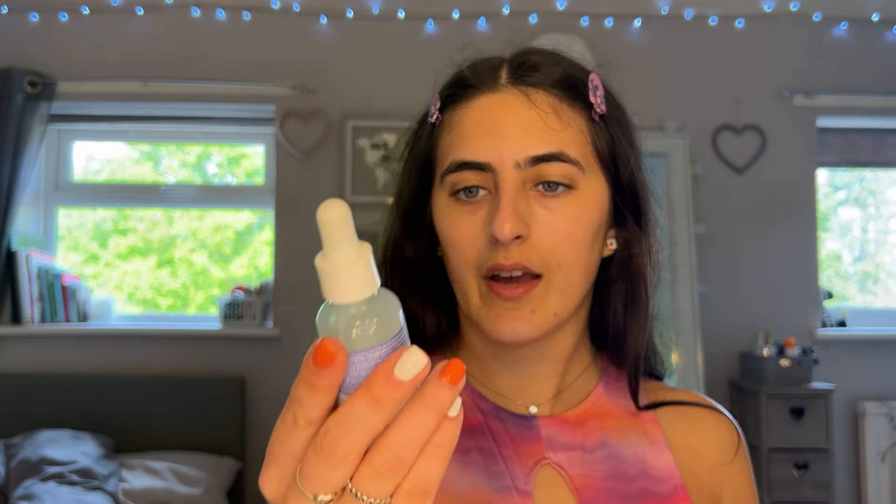I started off with the Essence Hydrate and Plump primer — it's always good for a glowy base. I'm now going in with the Elf Halo Glow Liquid Filter.